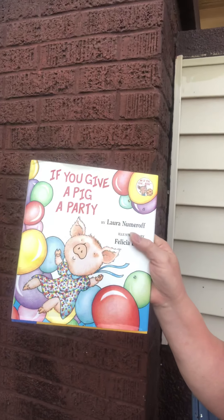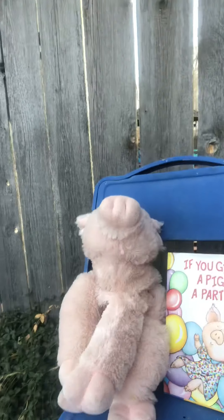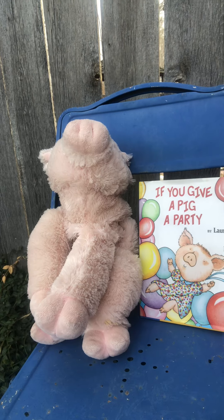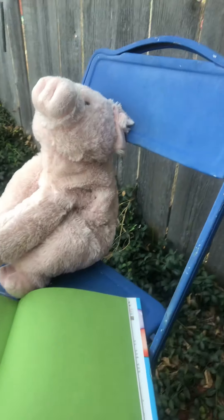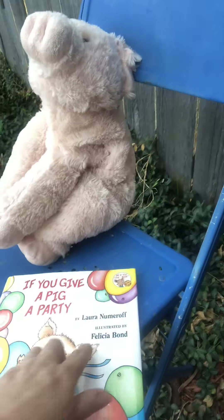Hi! Hey, our next book is going to be If You Give a Pig a Party. And I brought along my little pig here. I thought that would be kind of fun — have the pig with us as we read the story. If You Give a Pig a Party. This is written by Laura Numeroff and illustrated by Felicia Bond.